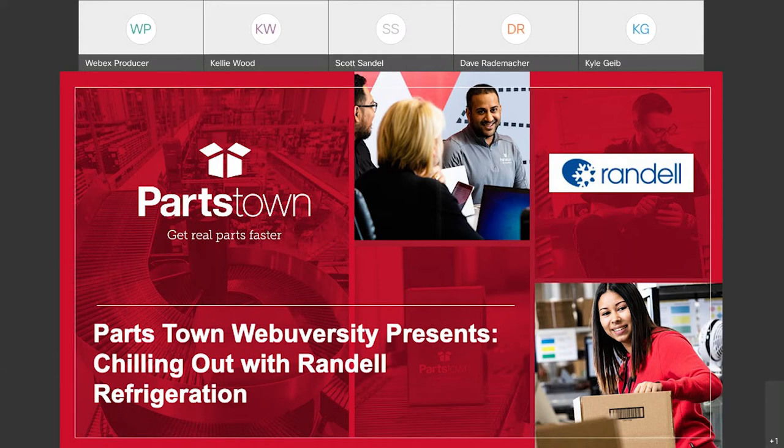Hello and welcome to today's webinar. My name is Pablo and I will be in the background answering any Webex technical questions. We have a few housekeeping items before we get started. If you experience any technical difficulties joining the session, please message the Webex producer using the QA panel.